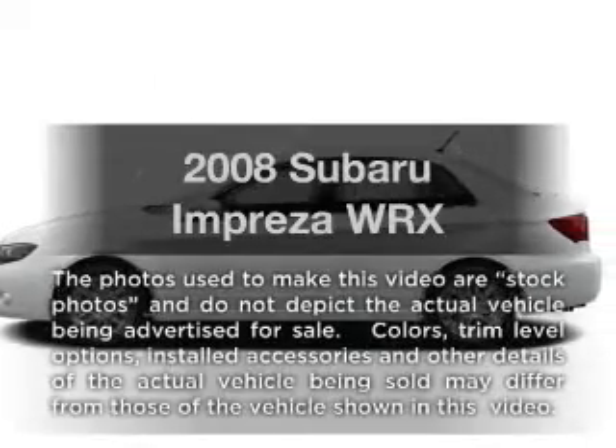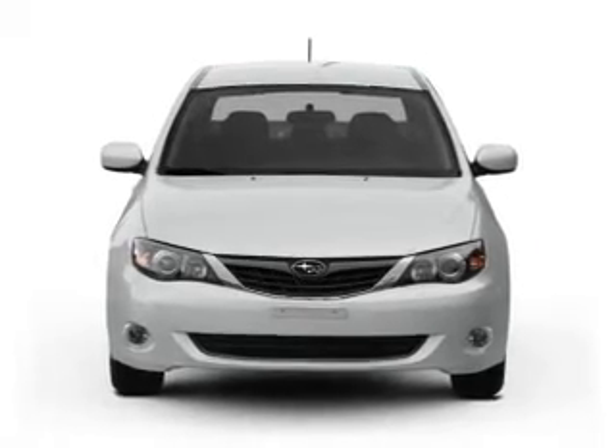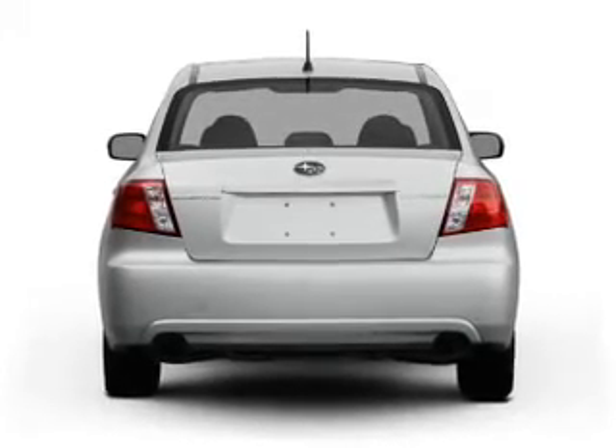Check out this 2008 Subaru Impreza. If you're looking for a first-rate auto, this one could be yours today. With an efficient four-cylinder engine, the powertrain includes all-wheel drive, connected to a manual transmission that'll keep you in touch with your vehicle.